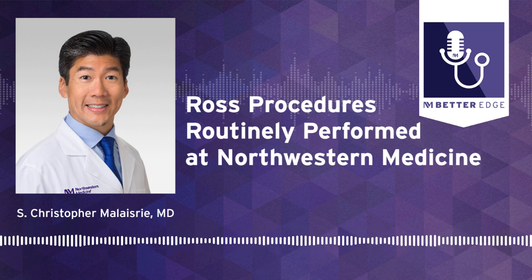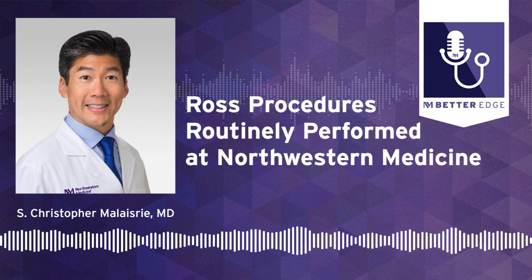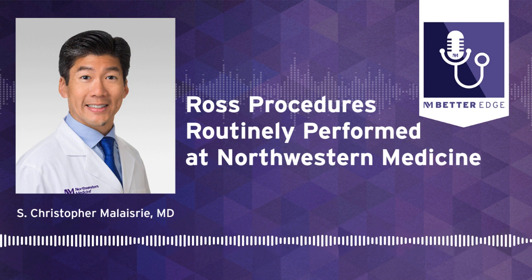Welcome to Better Edge, a Northwestern Medicine podcast for physicians. I'm Melanie Cole, and joining me today is Dr. Christopher Malazeri. He's a cardiac surgeon and associate director at the Center for Heart Valve Disease at Northwestern Medicine.